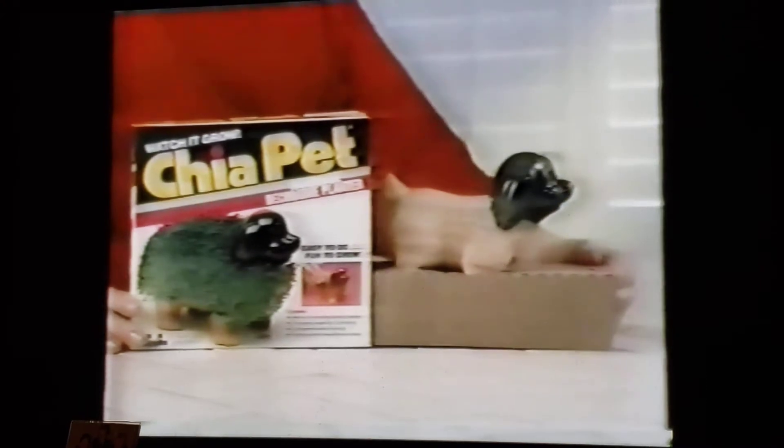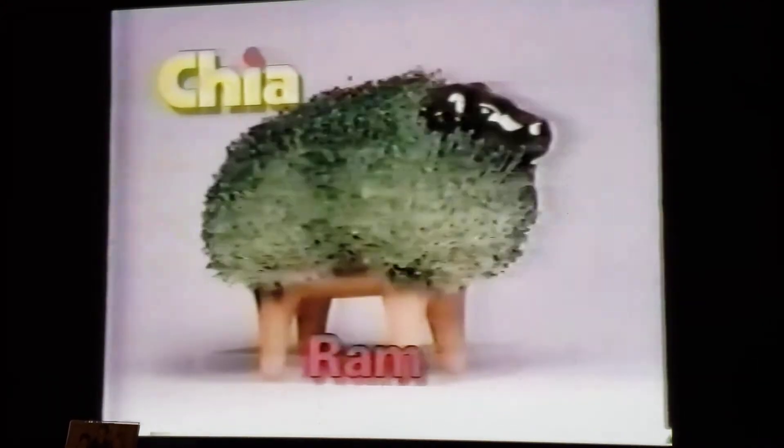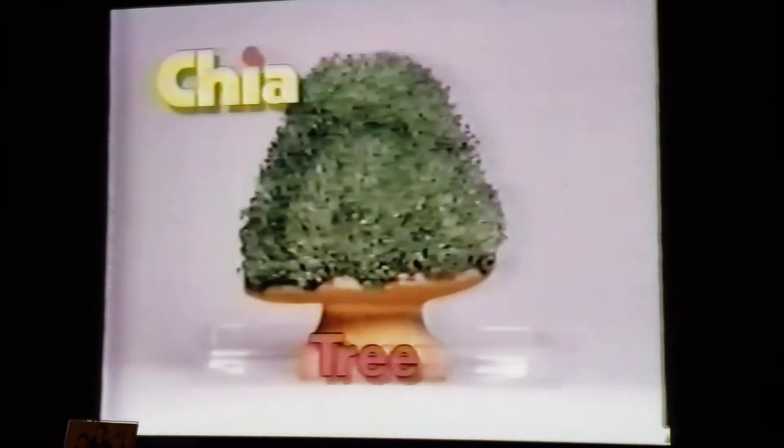And now grow a whole collection of fun with Chia Teddy Bears, puppies, kittens, rams, bulls. There's even a Chia Tree to keep your pets company. Chia Pets and Trees, the pottery that grows.